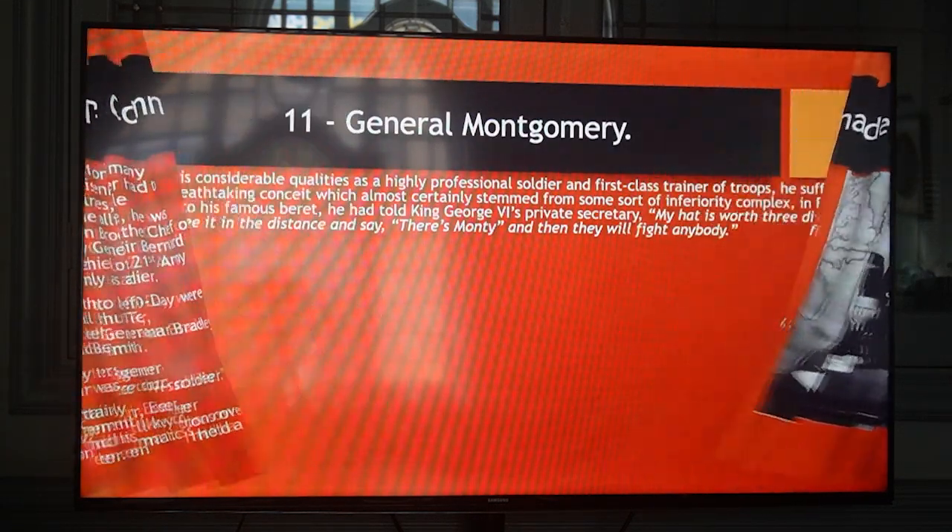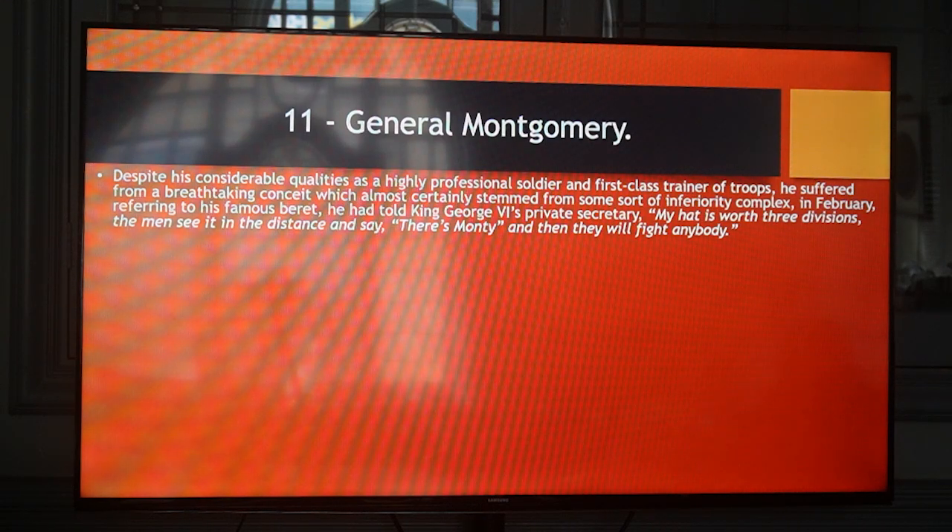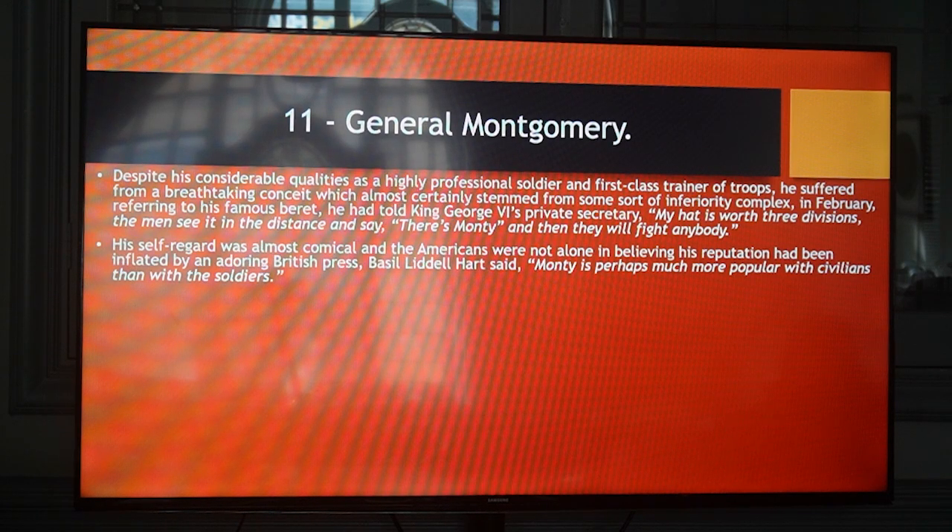General Montgomery, despite his considerable quality as a highly professional soldier and first-class trainer of troops, suffered from a breathtaking conceit which almost certainly stemmed from some sort of inferiority complex. In February, referring to his famous beret, he had told King George VI's private secretary, 'My hat is worth three divisions. The men see it in the distance and say, There's Monty, and then they will fight anybody.' His self-regard was almost comical, and the Americans were not alone in believing his reputation had been inflated by an adoring British press. Basil Liddell Hart said, 'Monty is perhaps much more popular with civilians than with soldiers.'